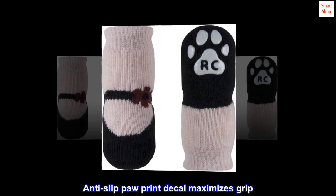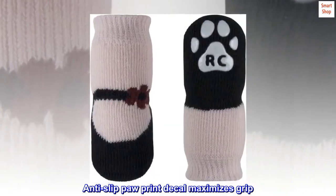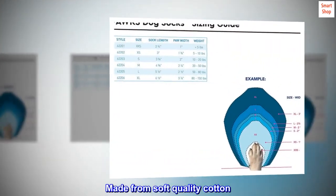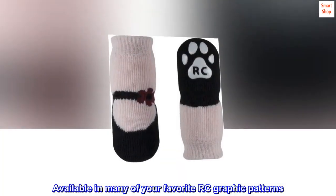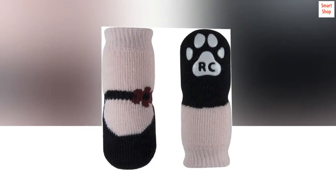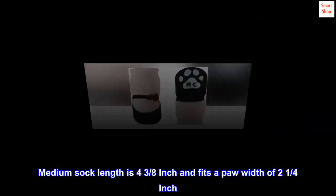Improve your dog's traction on slippery surfaces with PAWks. The anti-slip paw print decal maximizes grip. Made from soft quality cotton, available in many of your favorite RC graphic patterns. Medium sock length is 4 3/8 inch and fits a paw width of 2 1/4 inch.